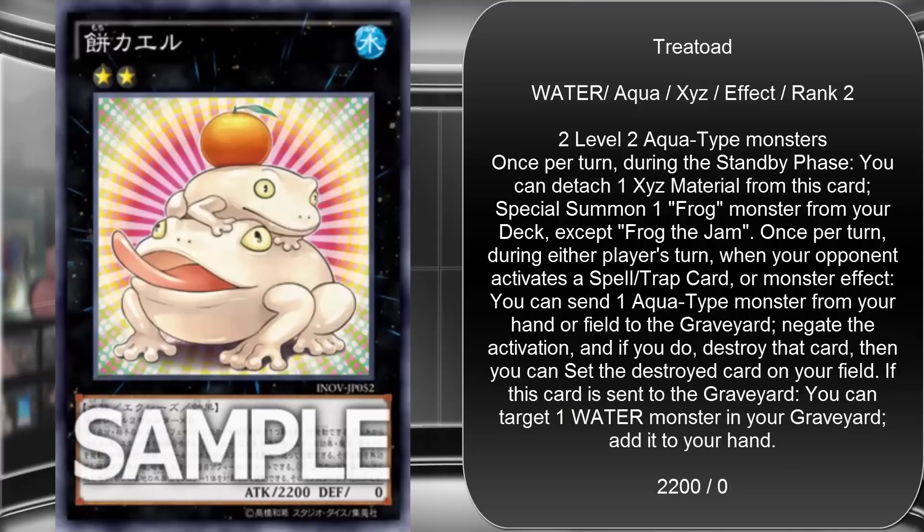Is anyone else getting some heartburn right now? This is terrifying. First off, obviously you can use this with Frogs — you can even see Frog cards in the artwork, which is kind of terrifying in itself because Frogs are not fun to go against. They can be fun to use, but if you're the opponent, yeah, not so much. That first effect goes great with Frogs obviously.